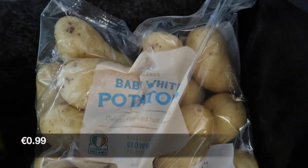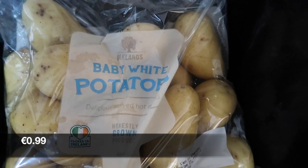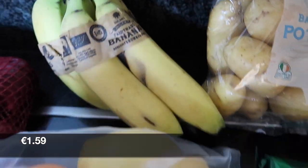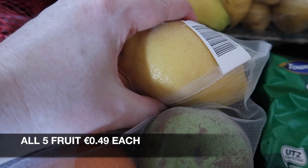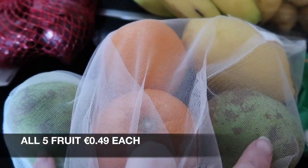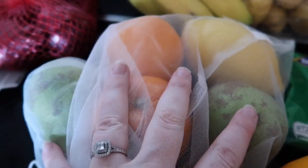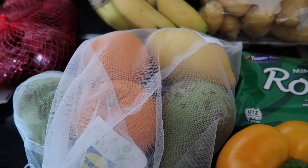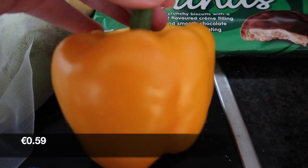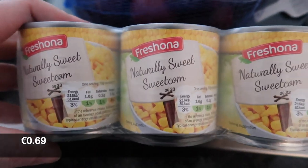Some of our favourite mint chocolate rounds. Then we got some baby white potatoes, some organic bananas. With their loose fruit and veg I got a lemon, two oranges, and two pears — five items for two euros. I got a yellow pepper, a punnet of plums, and a three-pack of sweetcorn.